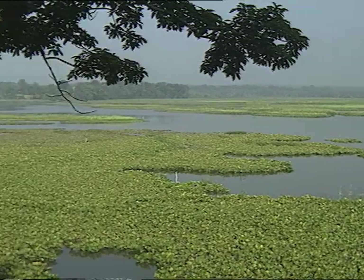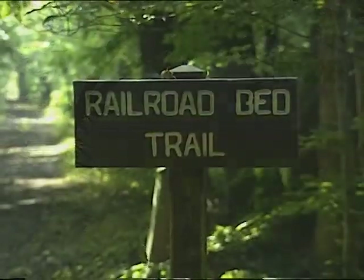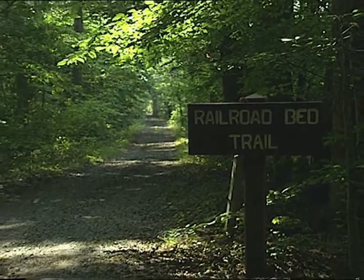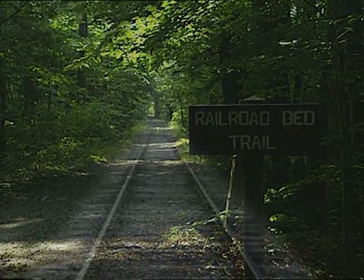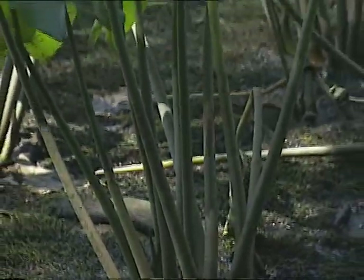If, once the railroad shut down, they not only took up the rails and the ties but actually took apart the embankment and removed it, this marsh probably wouldn't be here now.